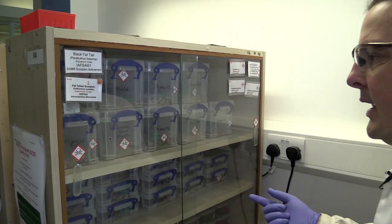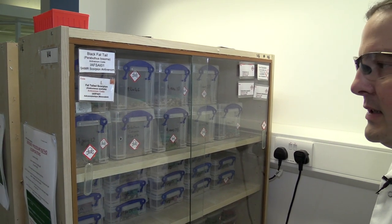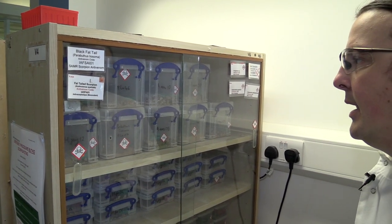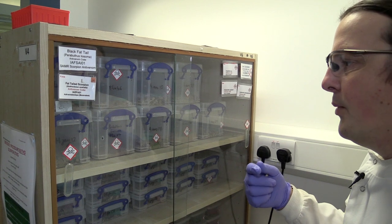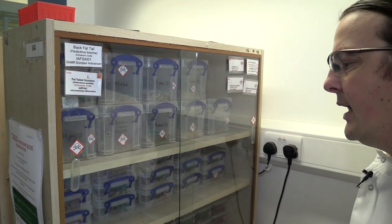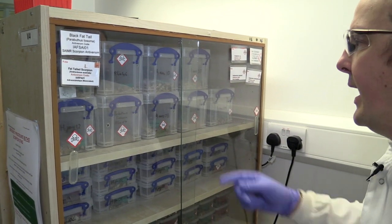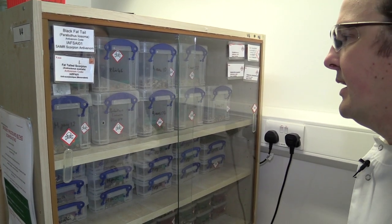In this cabinet here behind glass, we have the scorpions that are listed under the Dangerous Wild Animals Act and we are licensed to keep under that act. They include the wonderful common names like the death stalker and the African fat tail, whose genus Androctonus actually translates to 'man killer' — and that's what we've got here in this group.